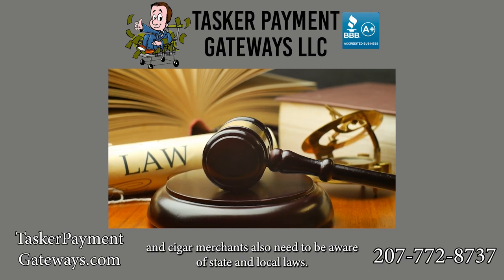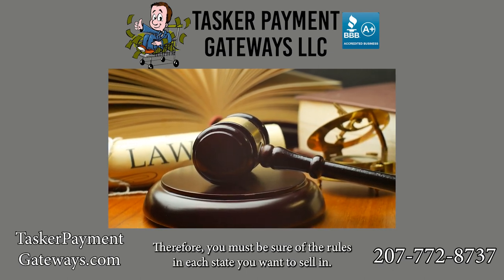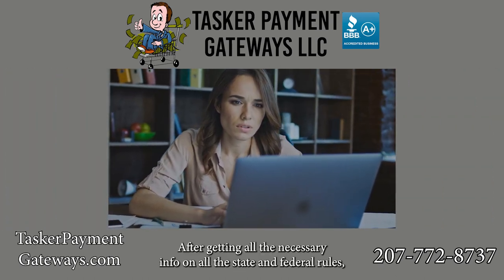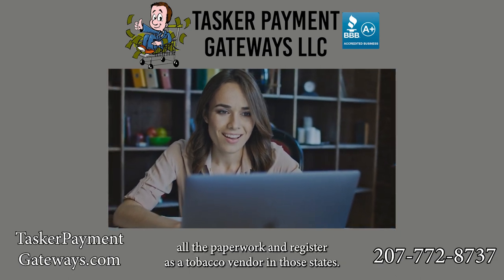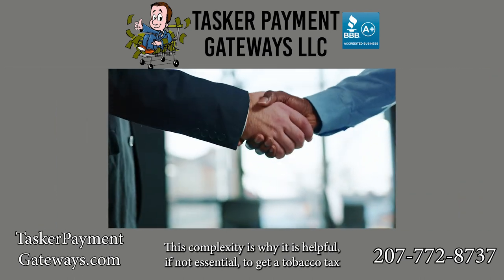In addition to federal guidelines, tobacco and cigar merchants also need to be aware of state and local laws. You must be sure of the rules in each state you want to sell in. After getting all the necessary information on state and federal rules, you generally must file all the paperwork and register as a tobacco vendor in those states.